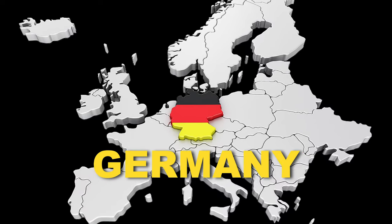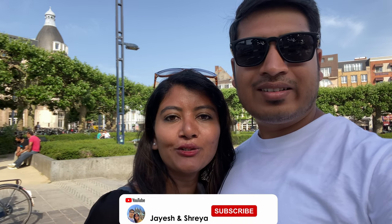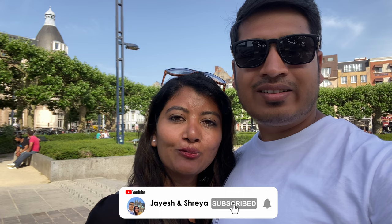Me and Jayesh, we live in Germany and we love to travel and explore different cities of Europe. If you are interested in travel-related videos, do consider subscribing to our YouTube channel — it would mean a lot to us and it motivates us to make such videos.